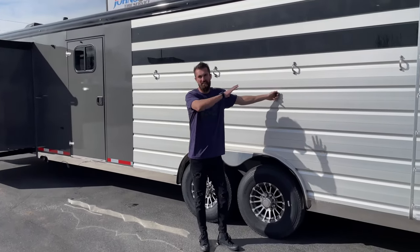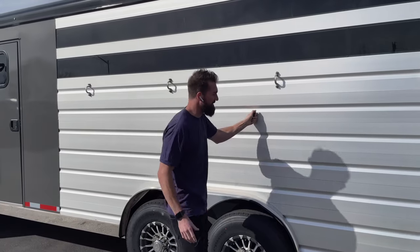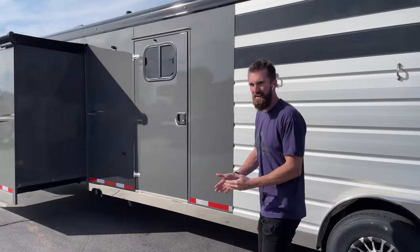There's a divider gate in the center of this stock compartment that you can open from the outside. Give it a hard tug and it lets that gate go from the outside so you don't have to be in there.